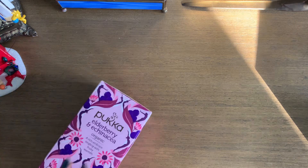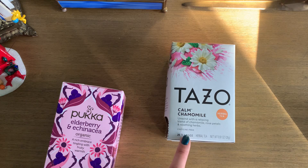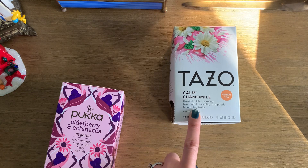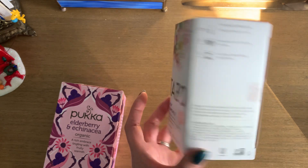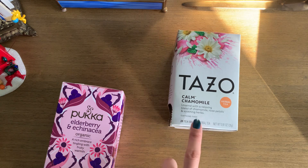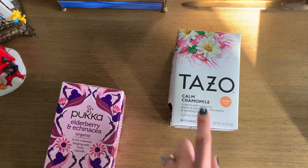More herbal teas that I have — Tazo Calm Chamomile Tea. This one's great. It's a milder version of chamomile tea because it's got rose petals and other soothing herbs. Blackberry leaves, lemongrass, spearmint, hibiscus. This one's a nice blend because it's a bit more on the milder side. It's not just pure chamomile, which sometimes for me can be a little strong. I really like this one, and I think I'll just continue to buy the Calm Chamomile blend by Tazo.